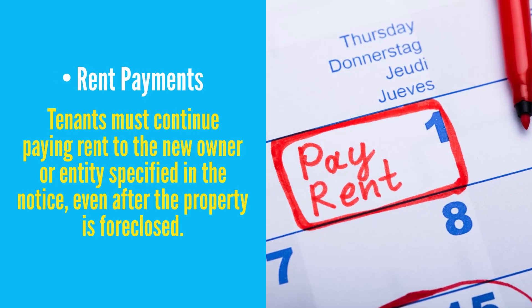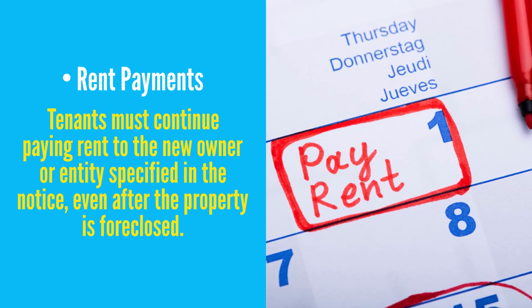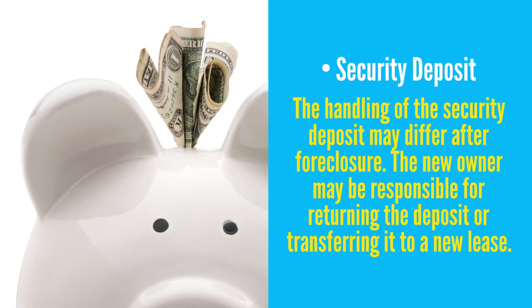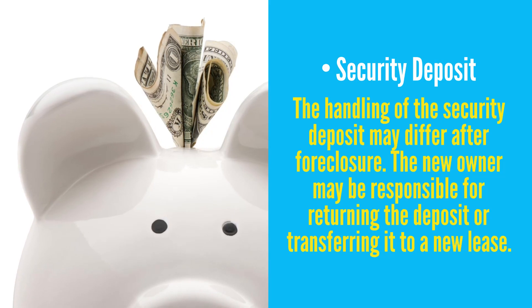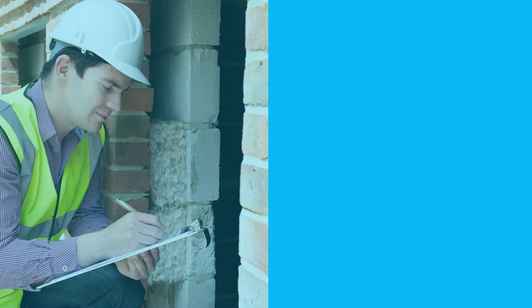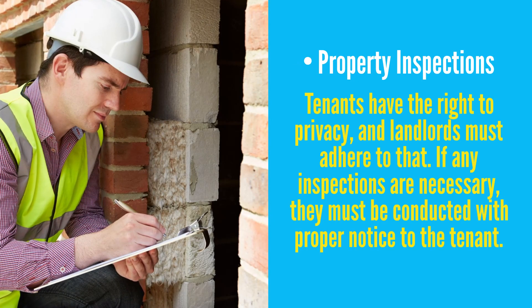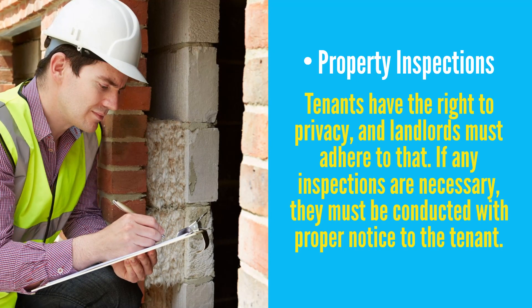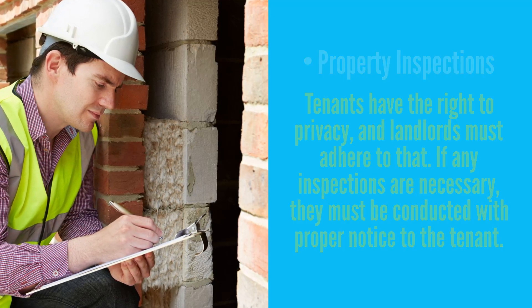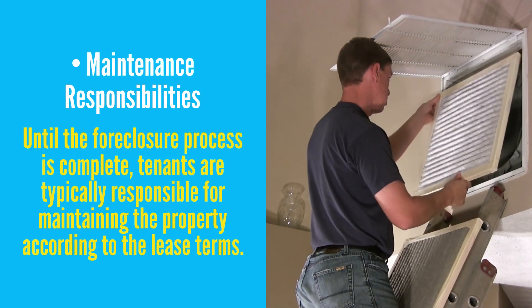Rent payments: tenants must continue paying the rent to the new owner or entity specified in the notice, even after the property is foreclosed. Security deposit: the handling of the security deposit may differ after foreclosure. The new owner may be responsible for returning the deposit or transferring it to a new lease agreement. Tenant relocation assistance: some areas have programs or laws in place to provide financial assistance or resources to help tenants relocate if they face eviction due to foreclosure. Property inspections: tenants have the right to privacy and, despite foreclosure, landlords must adhere to that. So if any inspections are necessary at the property, they must be conducted with proper notice to the tenant.